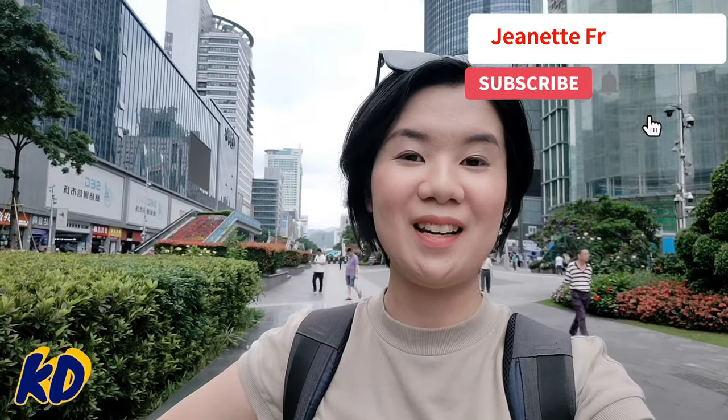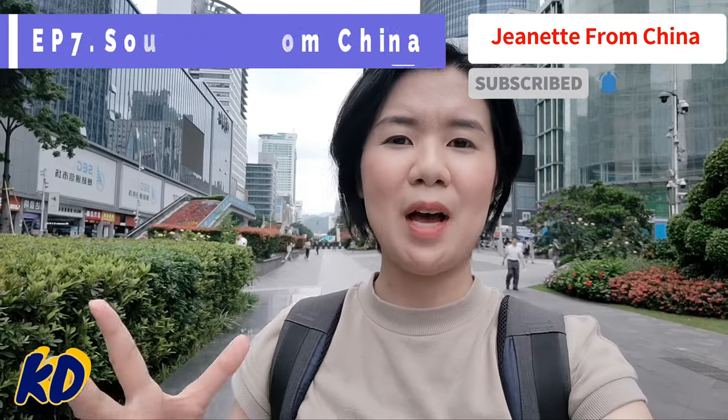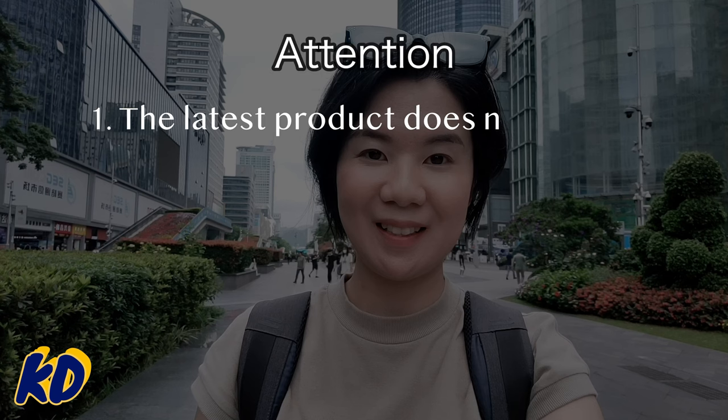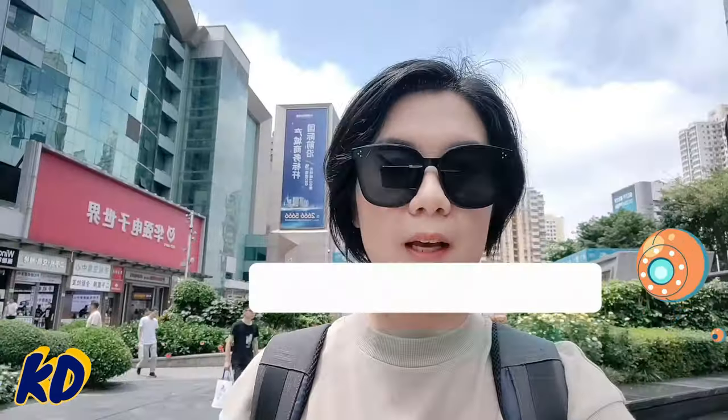Hey guys, this is Jeanette from China, and this is the seventh episode of Sourcing from China. Many of you have sent me direct messages asking: what are the latest and trendy products to sell online? From a sourcing agent's perspective, this is a very big topic, because the latest product does not mean it can be a trendy product, and a trendy product does not mean it is the latest product.